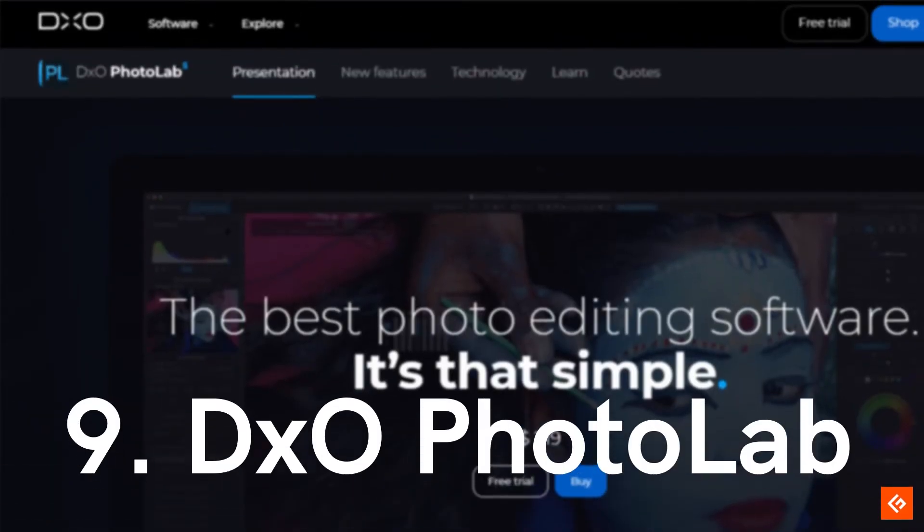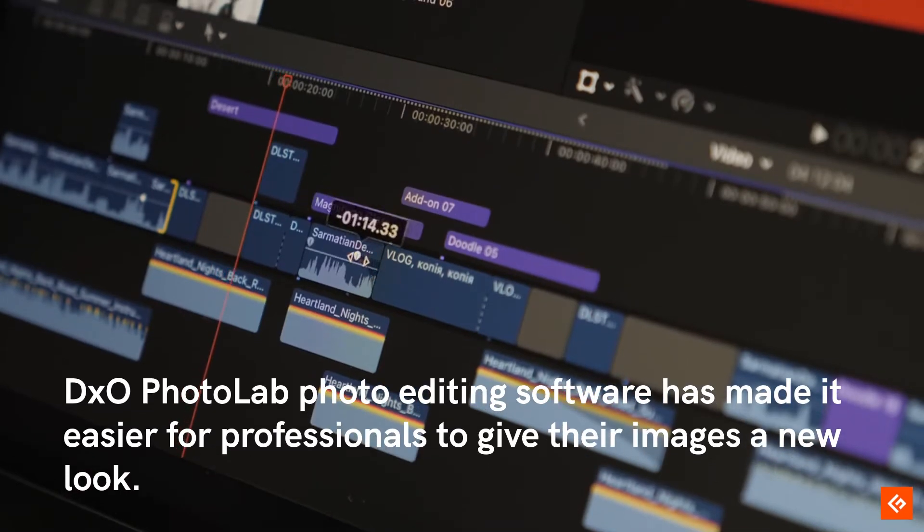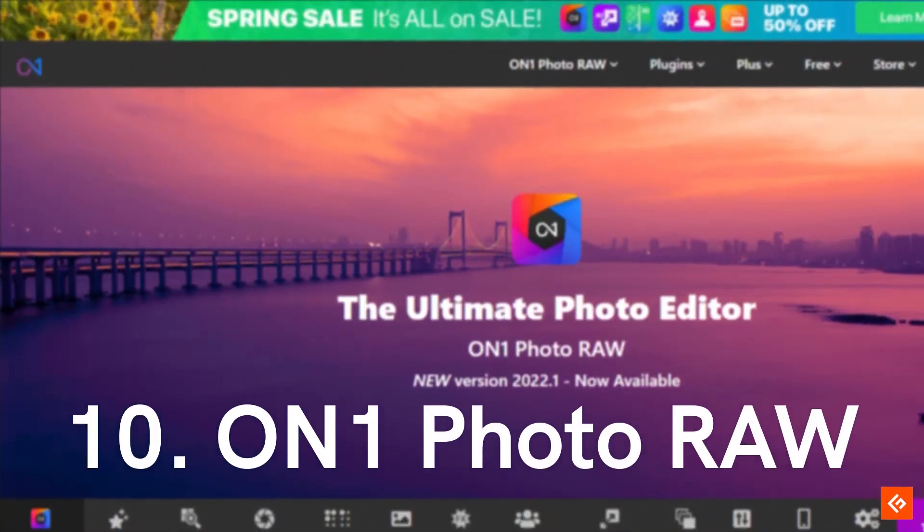9. Mixo Photo Lab. Mixo Photo Lab photo editing software has made it easier for professionals to give their images a new look.